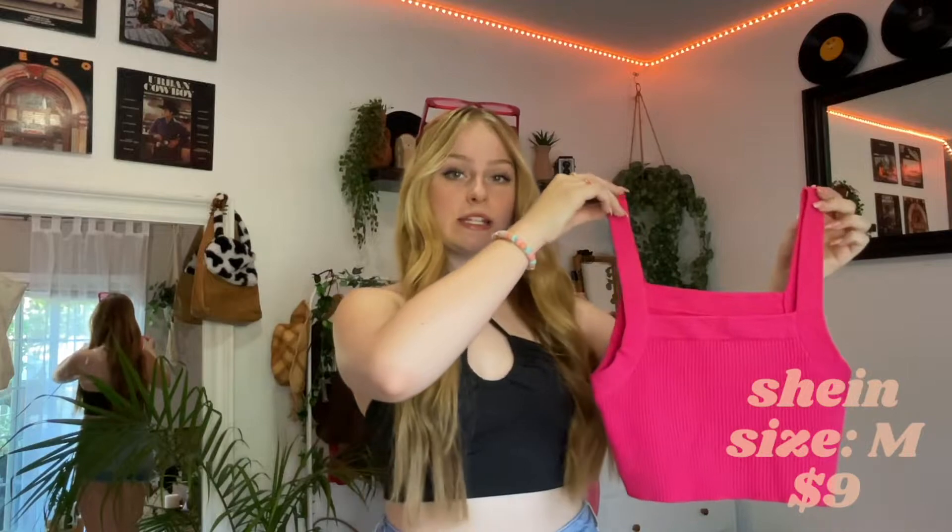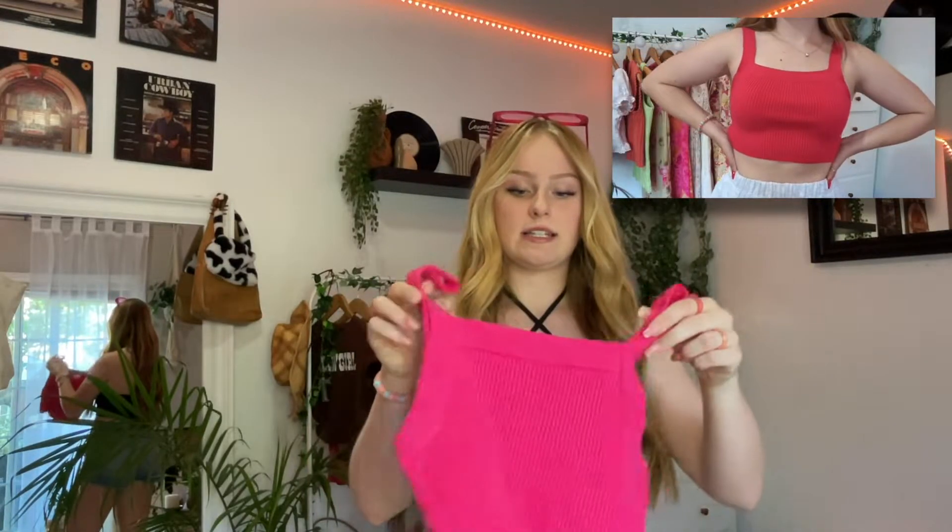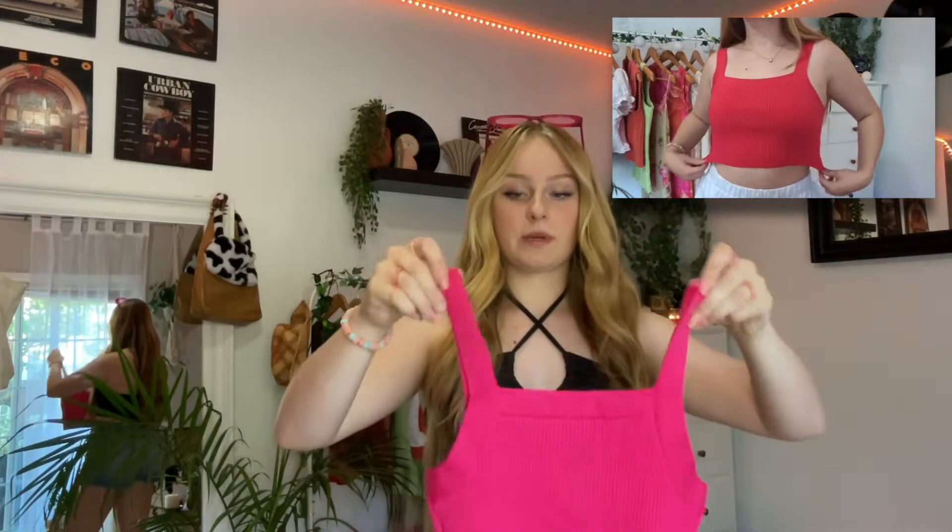I got this really cute hot pink — I'm not really quite sure which is the front, which is the back. It doesn't really matter. But it's just like this really cute knit crop top. And I thought it would look really cute with denim. Super cute, and this is definitely a very trendy color right now.